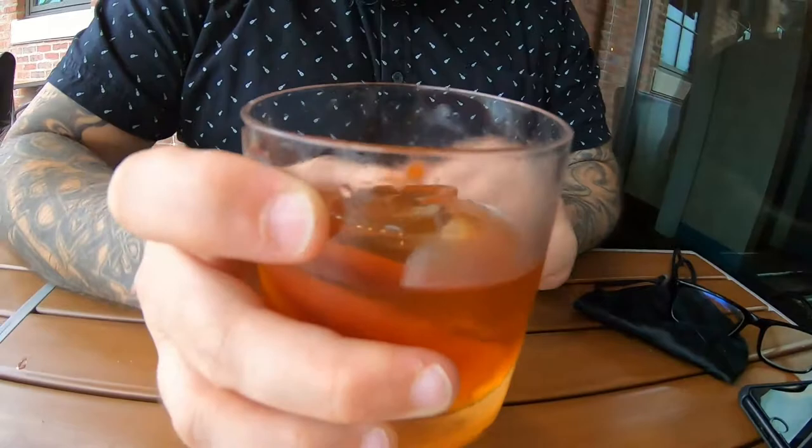I decided to go with an old fashioned tonight. This one is made with Hooten Young American whiskey, orange bitters, a little cherry, and of course the large ice cube — which is the proper way to do an old fashioned. It smells really good, really orangey. Let's check it out. That's very good. A super orangey flavor but it really works with that whiskey. Delicious.